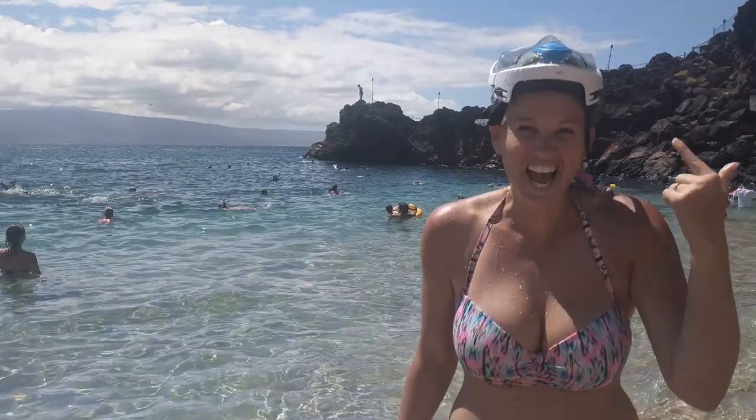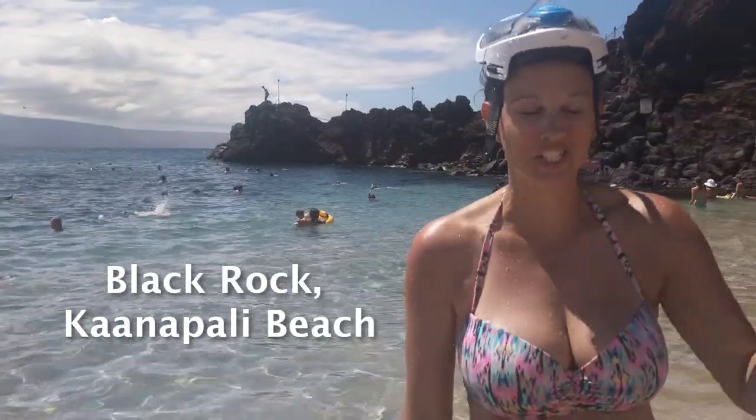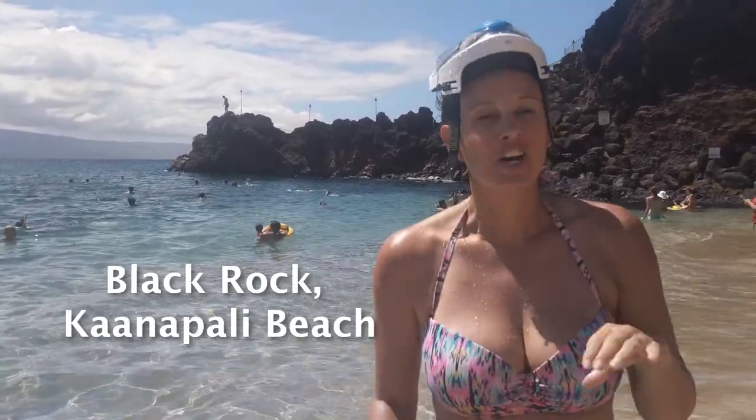Don't forget this snorkel mask. If you want to photograph underwater life, come to Kuna Paui Beach, Black Rock specifically. There are tons of turtles and lots of beautiful colored fish.